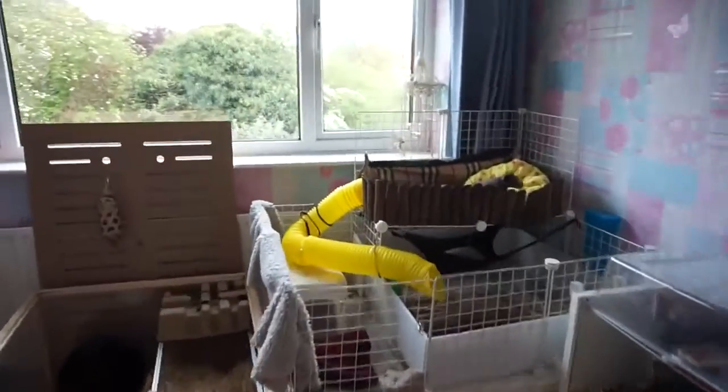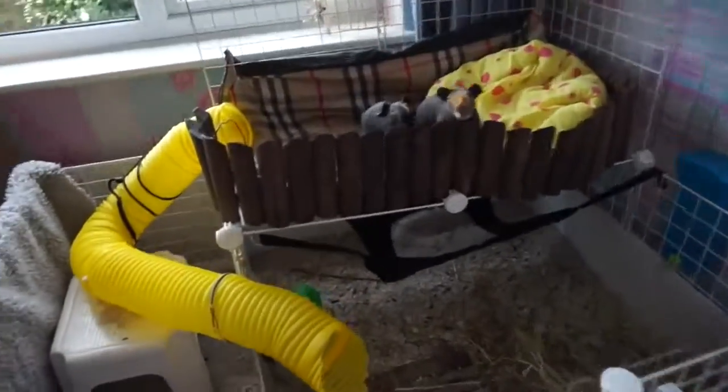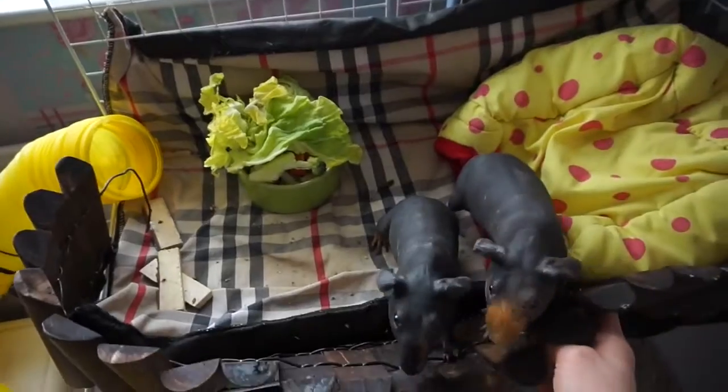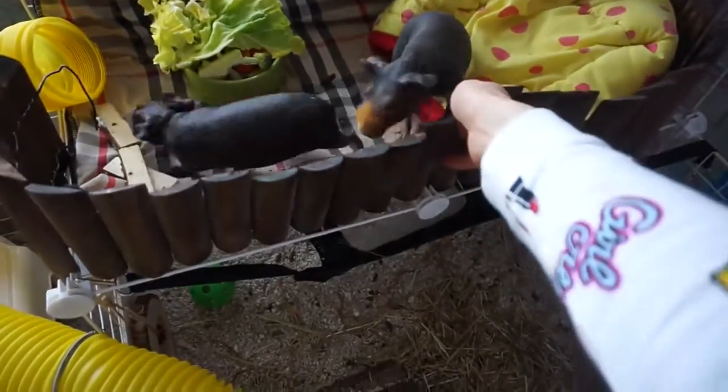I'm just going to go feed them because they are so hungry right now. There's your breakfast. I need to find a better way to fix this little border thing off.